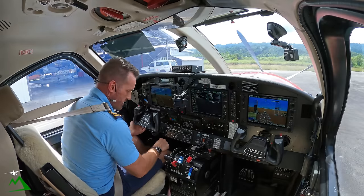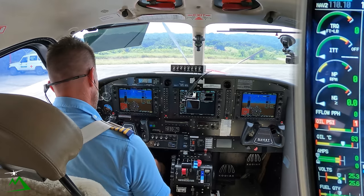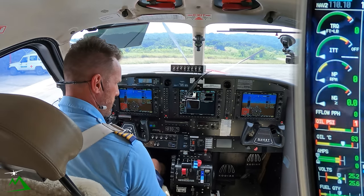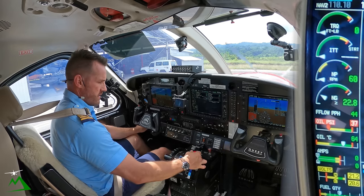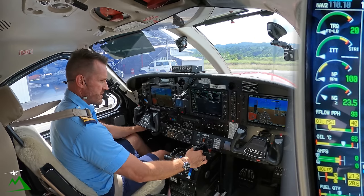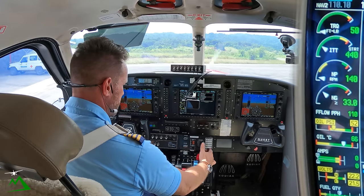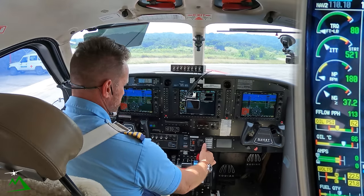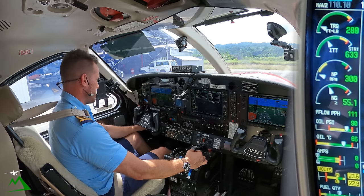Let's make sure all of our switches are where we want them. Fuels turned on, igniters, low pump, low start. We'll introduce our fuel once our NG is up over 14%. Oil pressure is coming in slow, fuel flow is coming in nice. TAUS system test OK, and ITT peaks out at 668.